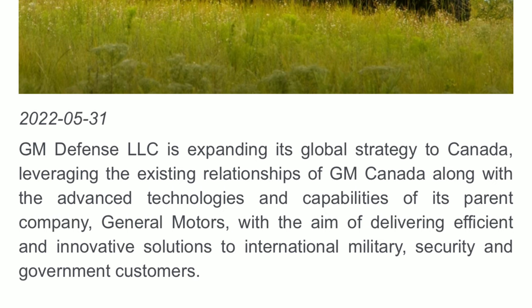Before we get there, let me just read something very quickly to you, which is going to lead into what I'm going to be talking about: "GM Defense LLC is expanding its global strategy to Canada, leveraging the existing relationships of GM Canada, along with the advanced technologies and capabilities of its parent company, General Motors, with the aim of delivering efficient and innovative solutions to international military, security, and government customers."